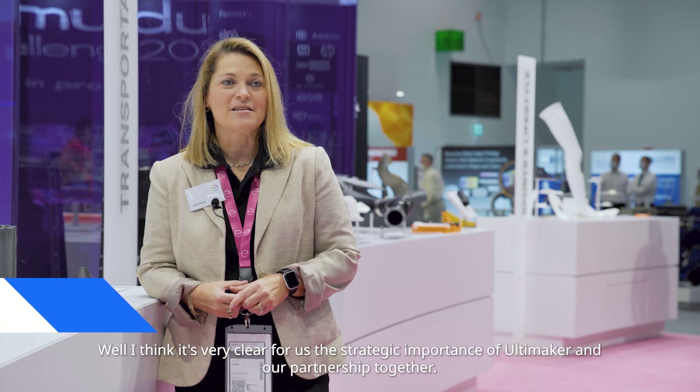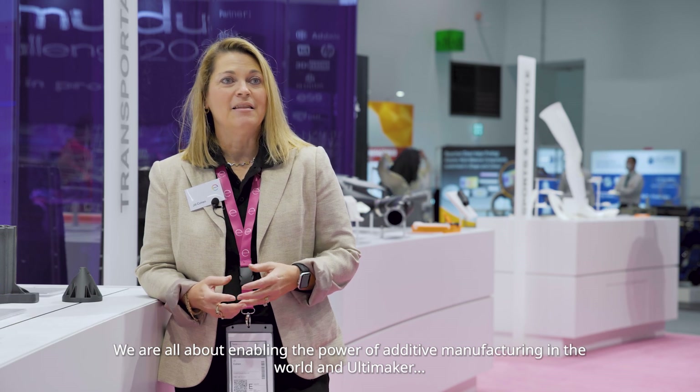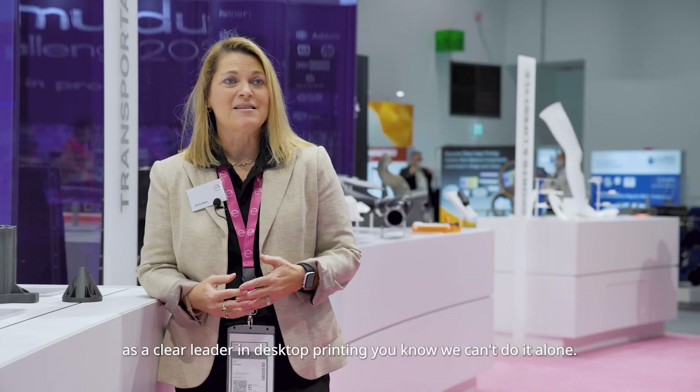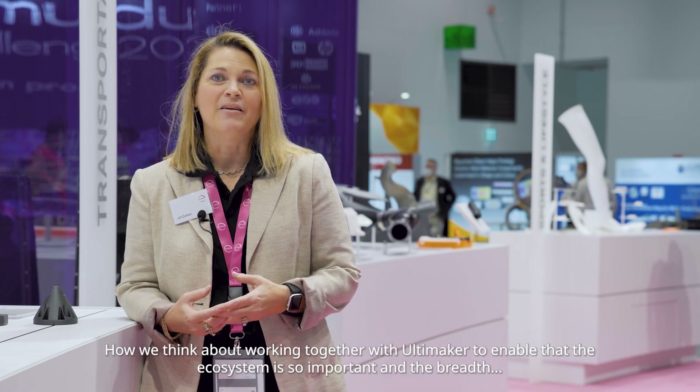I think it's very clear for us the strategic importance of Ultimaker and our partnership together. We are all about enabling the power of additive manufacturing in the world, and Ultimaker as a clear leader in desktop printing — we can't do it alone — and how we think about working together with Ultimaker to enable that.